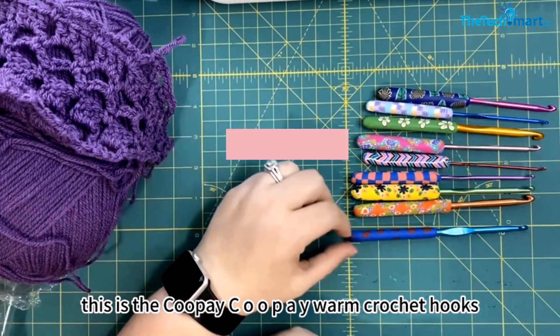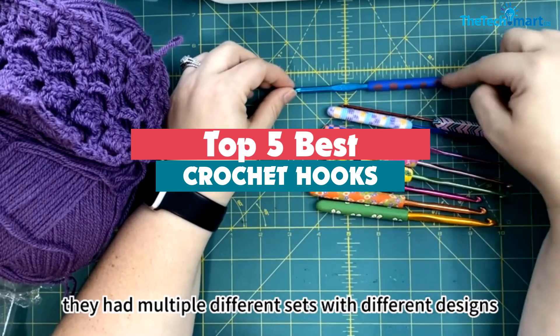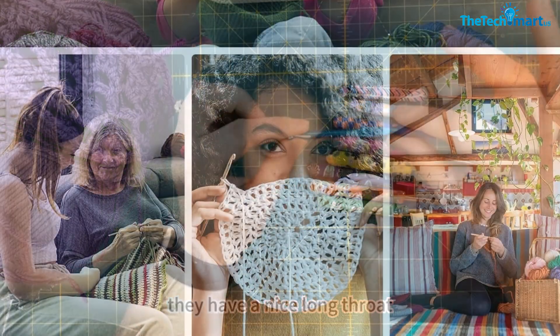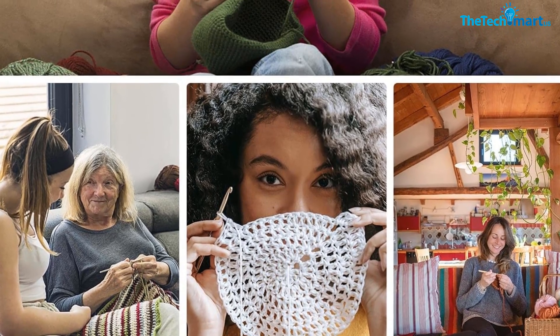Hey guys, in this video we're going to be checking out the top 5 best crochet hooks that are available on the market for their true quality. I made this list based on my personal opinion and hours of research, and have listed them based on popularity, quality, price, durability, user opinions, and more.